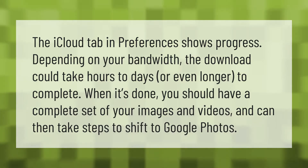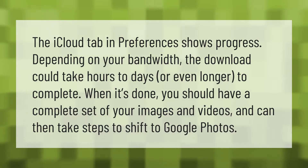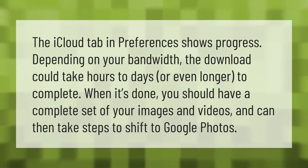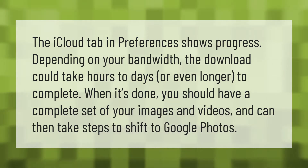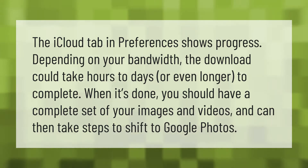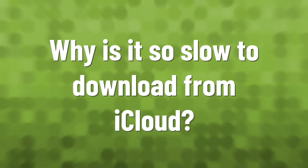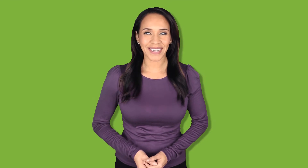The iCloud tab in preferences shows progress. Depending on your bandwidth, the download could take hours to days or even longer to complete. When it's done, you should have a complete set of your images and videos, and can then take steps to shift to Google Photos.